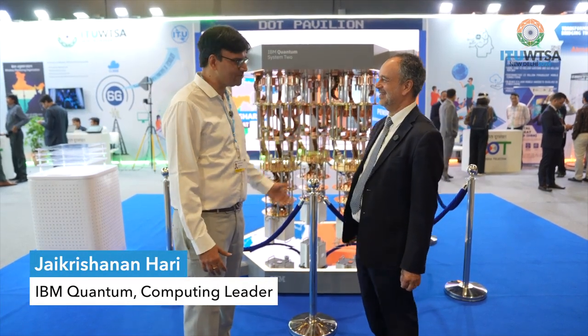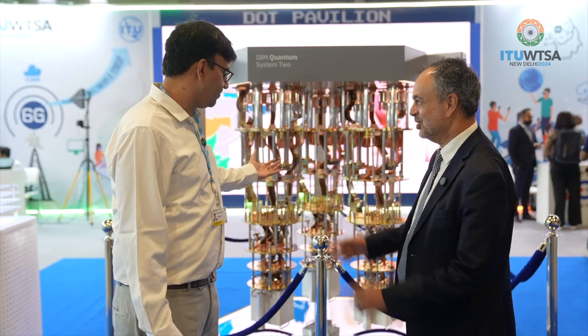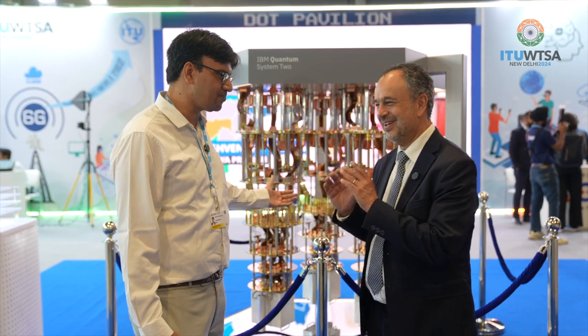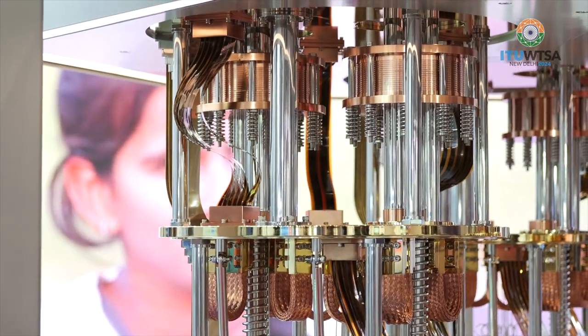Welcome to the DoT pavilion. What you see here is IBM Quantum System 2 — this is possibly the latest quantum system in the world from IBM. It's basically a replica of a quantum chandelier, and it houses a 133-qubit IBM Heron processor. Quantum computing is emerging to solve some important problems which classical computers cannot, things like optimization, understanding chemistry, and molecule simulation.